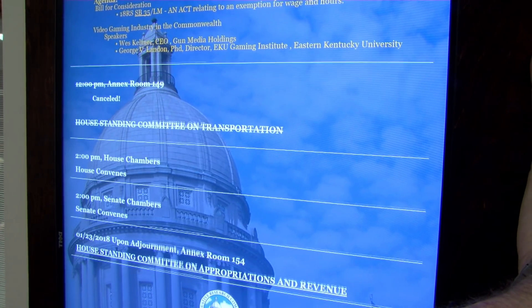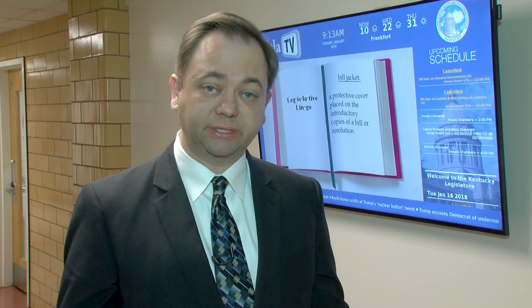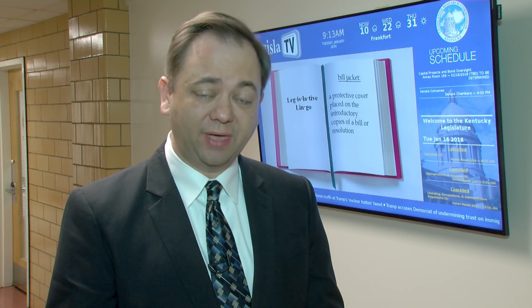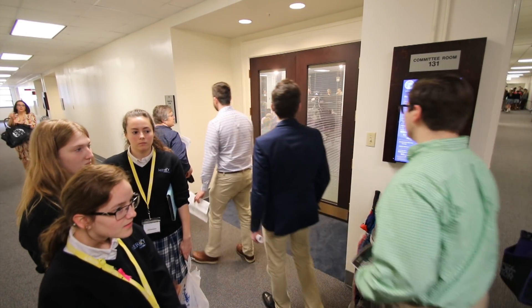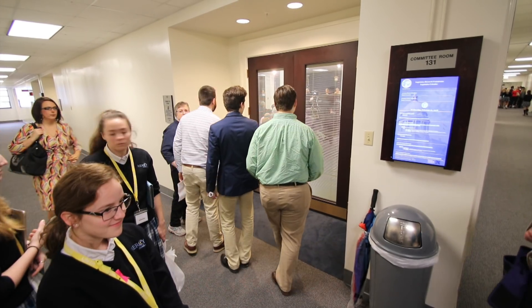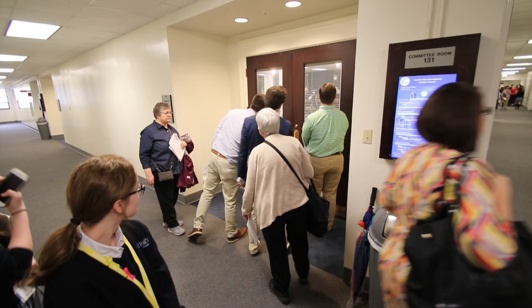This initiative is actually two initiatives in one. We also have the agenda display system, which is a new series of nine displays that replace our paper-mounted displays that were formerly scattered throughout the basement and the first floor of the Annex. This allows us to push real-time, up-to-date information on what's happening in every single committee room so the public can be best informed and can plan to participate where appropriate.